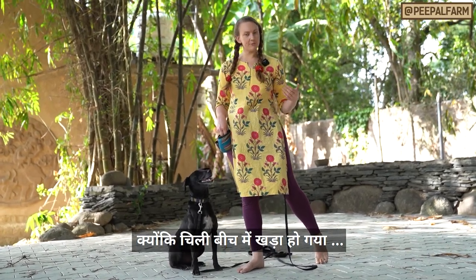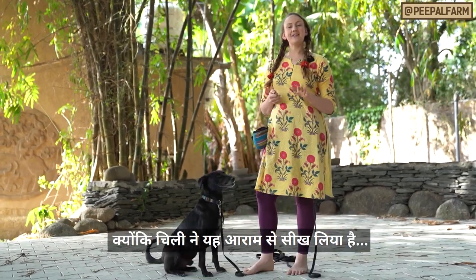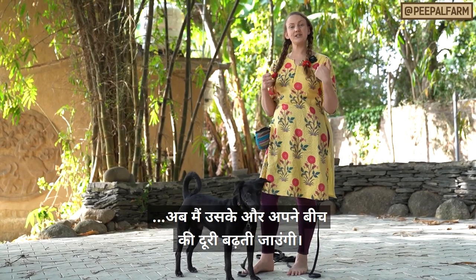Since Chili broke, I did a little bit less time standing far away from him before I gave him the treat. Now that I've gotten one step away and Chili's staying, I'm going to try and increase the distance little by little.